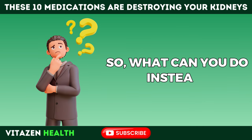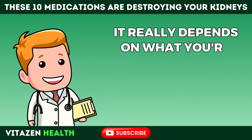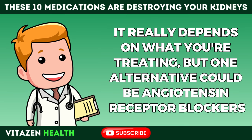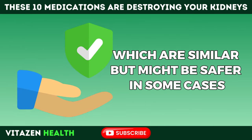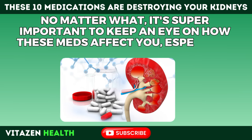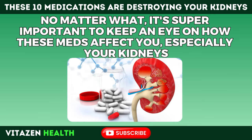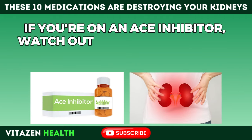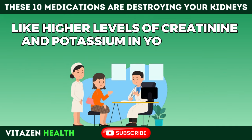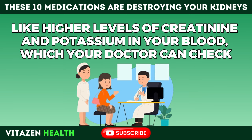What can you do instead? Depending on what you're treating, one alternative could be angiotensin receptor blockers, which are similar but might be safer in some cases. No matter what, it's super important to keep an eye on how these medications affect you, especially your kidneys. If you're on an ACE inhibitor, watch out for signs of kidney trouble like higher levels of creatinine and potassium in your blood, which your doctor can check.